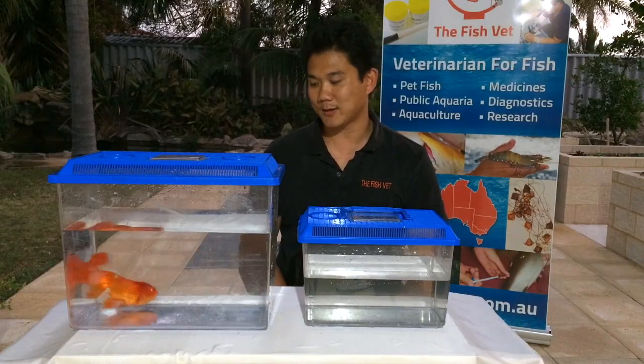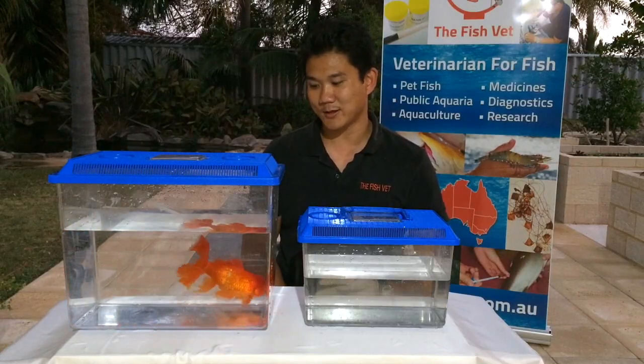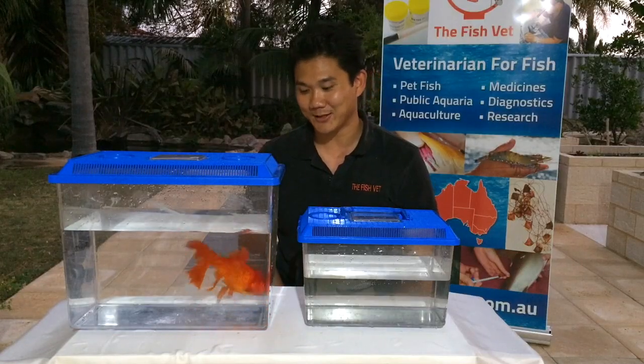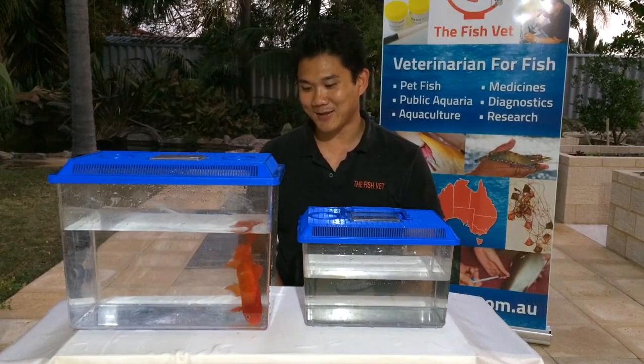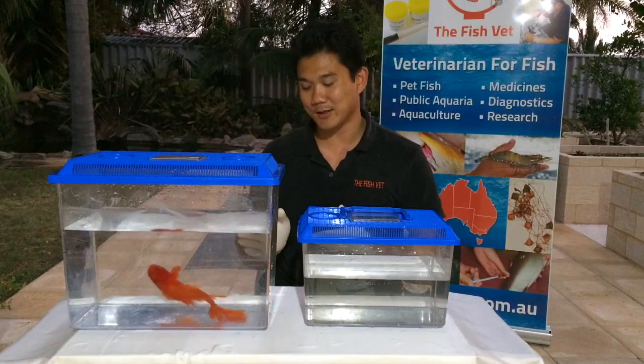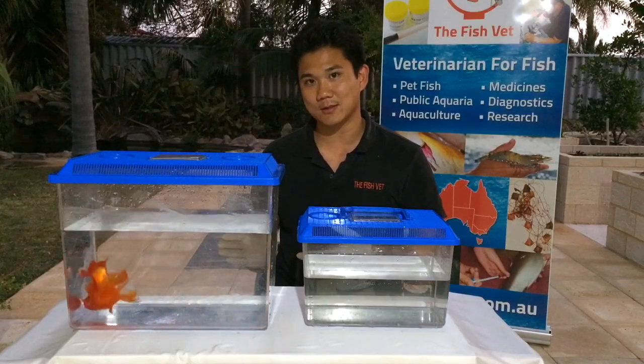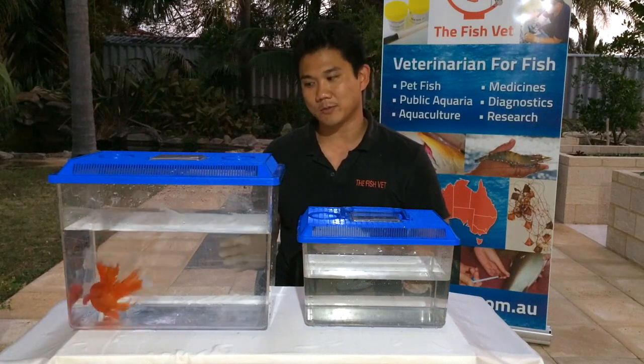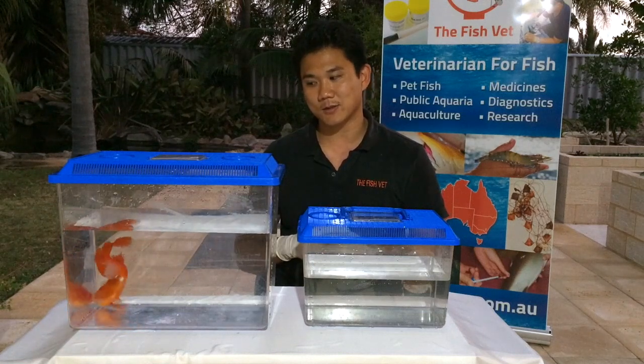So today we've got Ruby here. You can see it's actually a he rather than a she — when they're young you can't really tell. Ruby, as you can see, is struggling with buoyancy disorder. You can see that he's actually positively buoyant, which means that he's floating up to the surface.